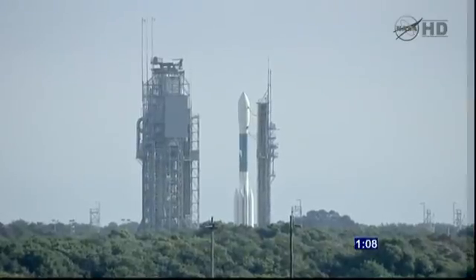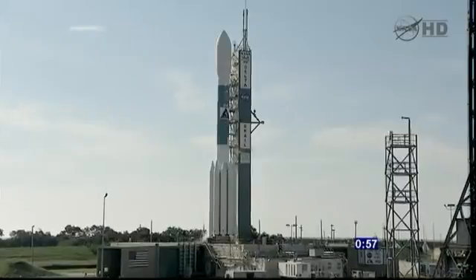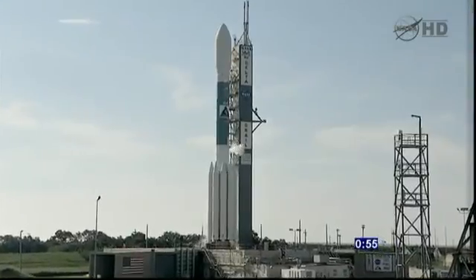70 seconds. SSV, hydraulics internal. Internal. T-minus one minute and counting. LV, countdown limit conditions. T-minus 60 seconds on. On.